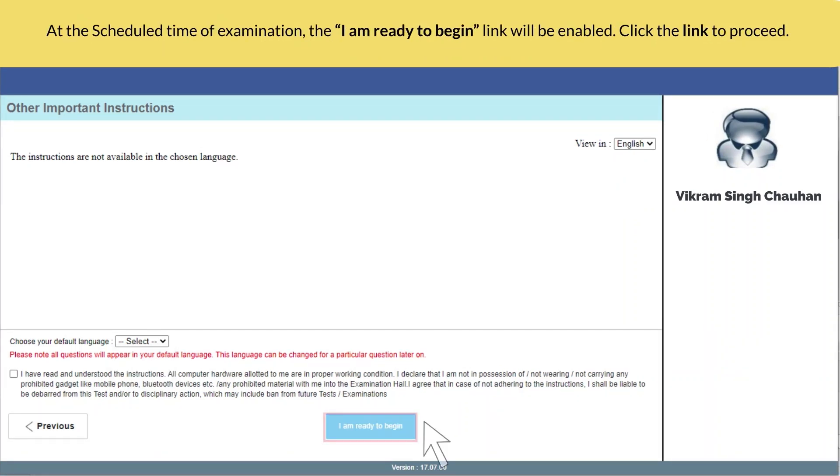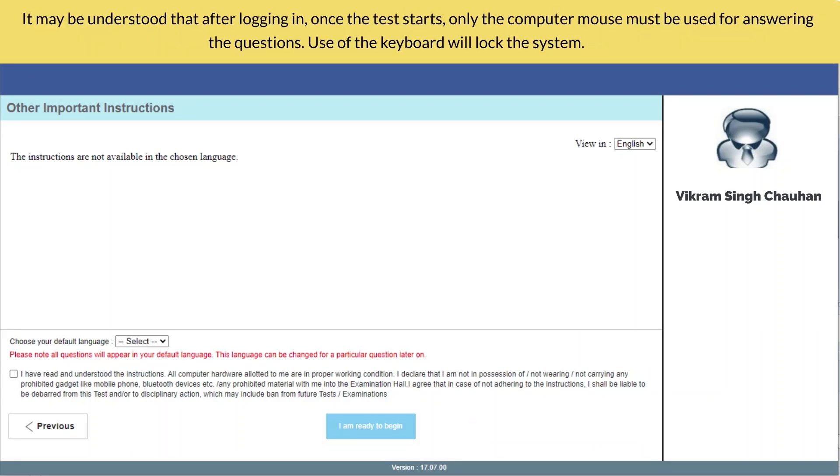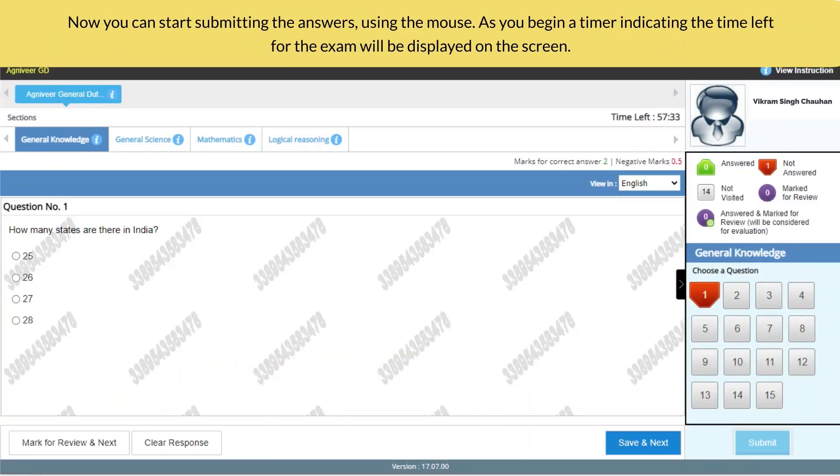At the scheduled time of examination, the 'I am ready to begin' link will be enabled; click the link to proceed. It may be understood that after logging in, once the test starts, only the computer mouse must be used for answering the questions. Use of the keyboard will lock the system.